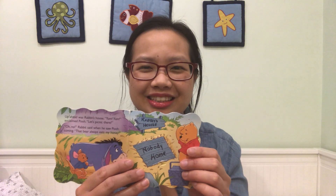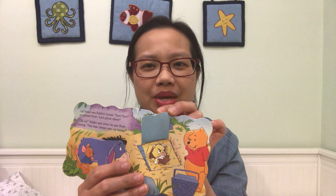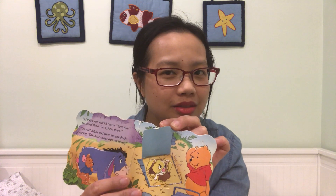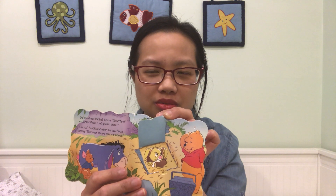Up ahead was Rabbit's house. Yum, yum! exclaimed Pooh. Let's picnic there! Oh no, Rabbit said when he saw Pooh coming. That bear always eats my honey. All right, so what do you think is in this flap? It's Rabbit. What's Rabbit's expression? Do you think Rabbit is happy to see Pooh? Do you think Rabbit is feeling bored and unimpressed? Do you think Rabbit is sad? Or do you think Rabbit is grumpy to see Pooh? Not so happy, right?